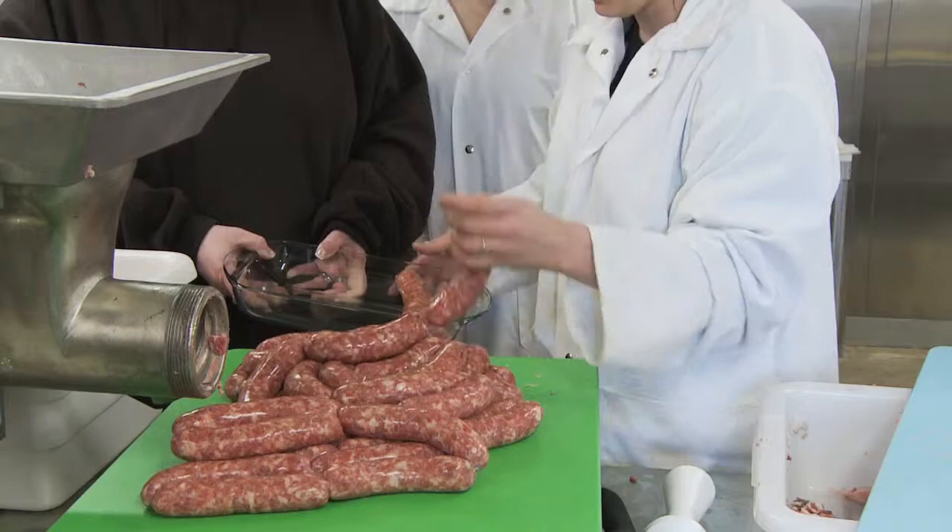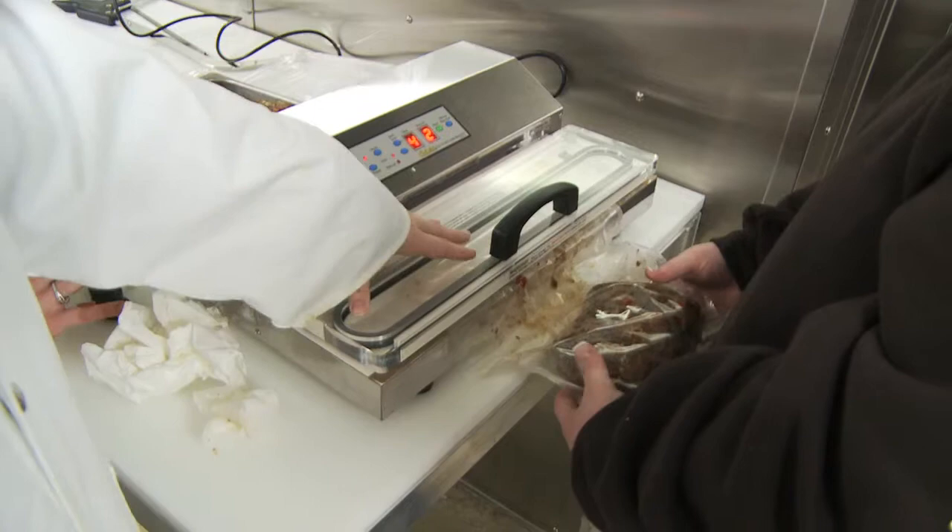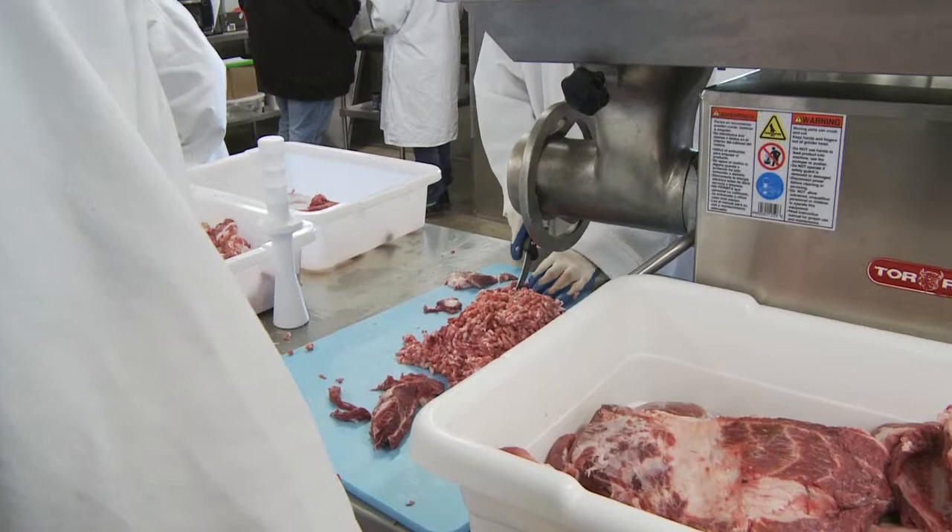And then we actually make brats. We made brat patties, jerky, beef jerky, lots of different things. The lab is really useful for that and it's a fun hands-on activity.